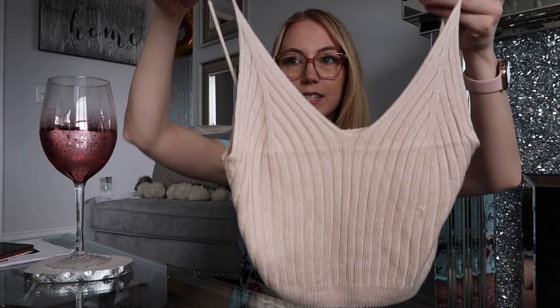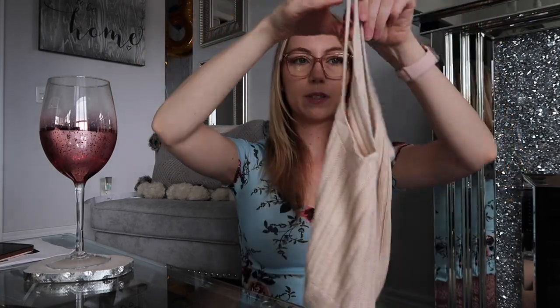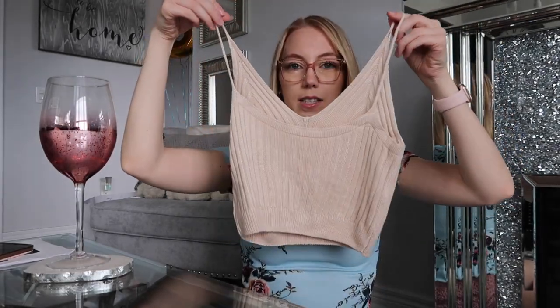Next I have this little kind of crochet looking top. I thought this was nice — it has really thin little straps and the back's like that. That'd be really cute with some denim shorts as well. Next is this little crochet top — it's pretty cute.